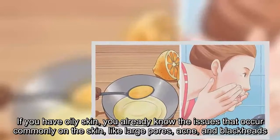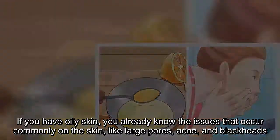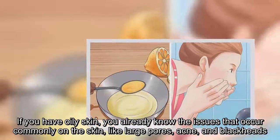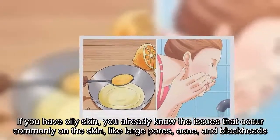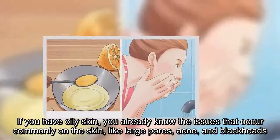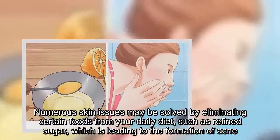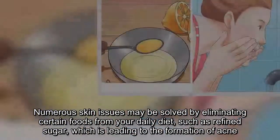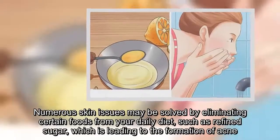If you have oily skin, you already know the issues that occur commonly, like large pores, acne, and blackheads. Numerous skin issues may be solved by eliminating certain foods from your daily diet, such as refined sugar, which is leading to the formation of acne.